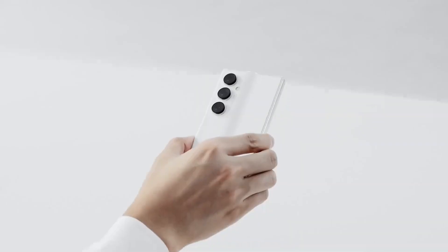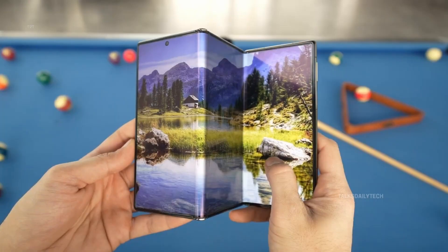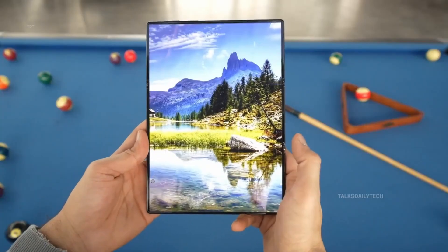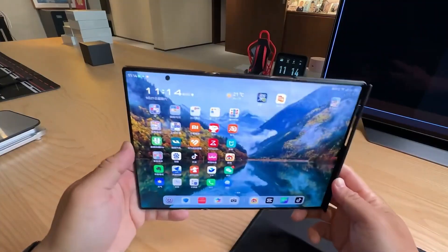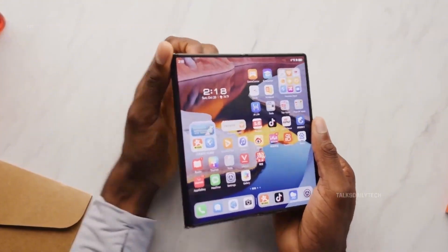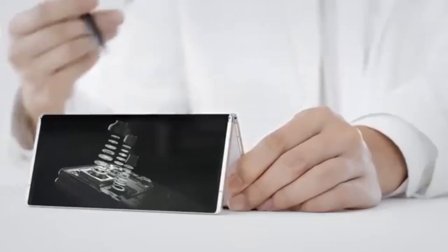What Samsung is working on right now is wild. Newly leaked animations show how this tri-fold phone will handle multitasking, and it's the most futuristic software demo Samsung's ever teased. You'll be able to open three apps at once, drag them around like floating windows, and even move from the cover screen to the massive internal display without skipping a beat. The transitions look buttery smooth, and the design — it's next level.